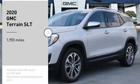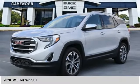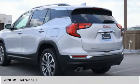Take a ride in the 2020 Terrain. The GMC Terrain combines the benefits of a crossover with the style and functionality of an SUV.